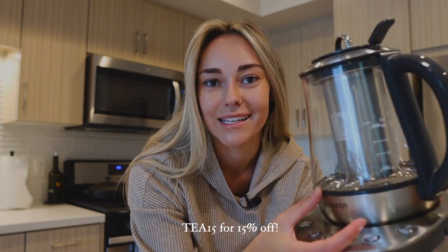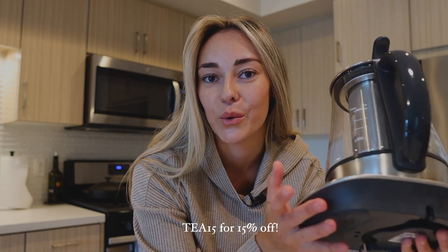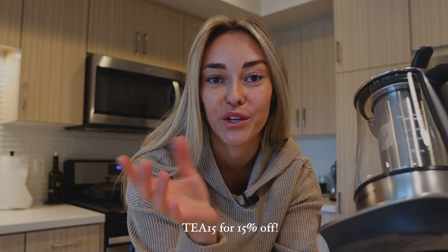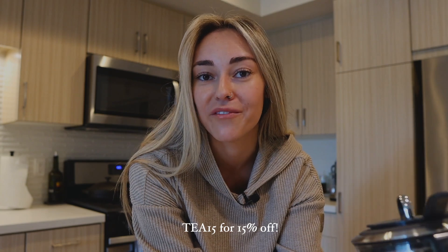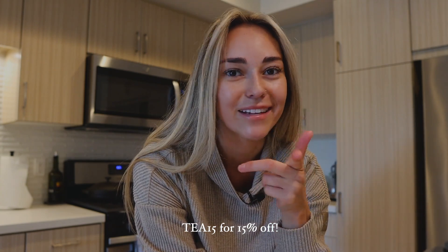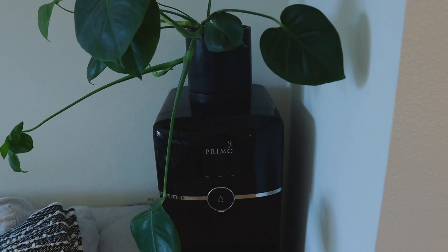If you want to check out one of these Bydeem tea makers, you can use the code T15 for 15% off. The code will be in the description and on screen, and it's valid until September 4th.